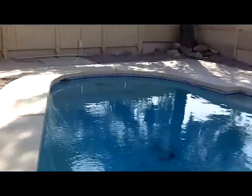Pool steps. Get a nice little seat in it — cool.